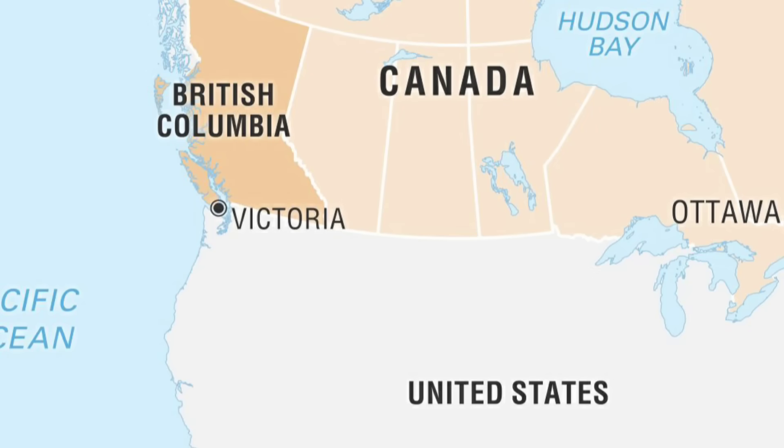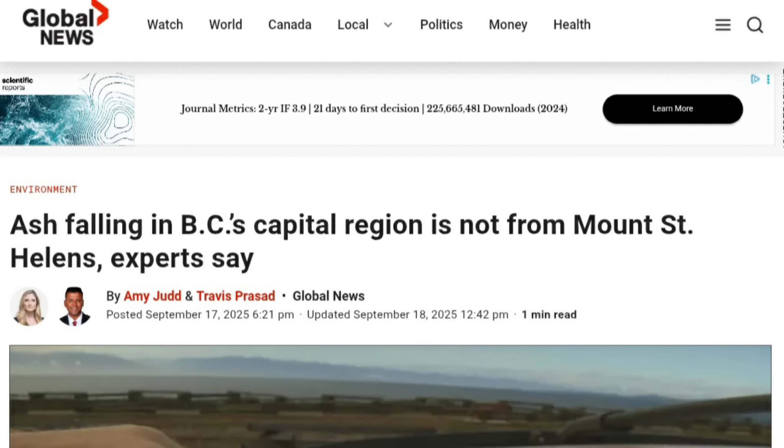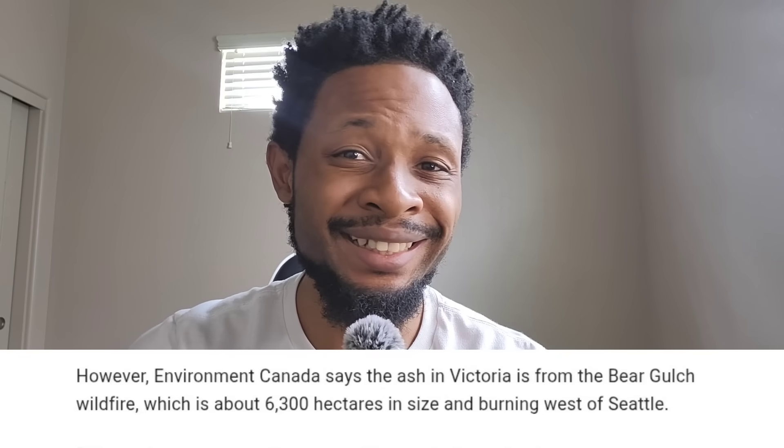What moves did USGS make before this happened, and what does this mean for millions living on the West Coast? When this first initially happened just a few days ago, officials from British Columbia, right next to Washington, said that this ashfall was not from Mount St. Helens. In fact, they said it was from a wildfire instead.